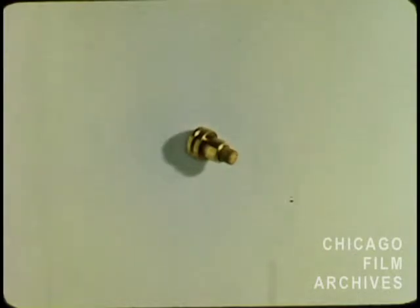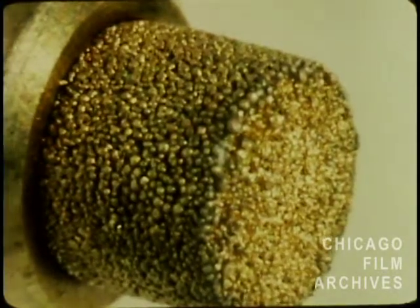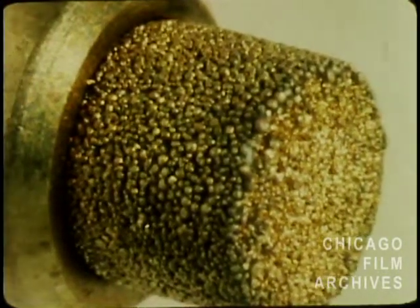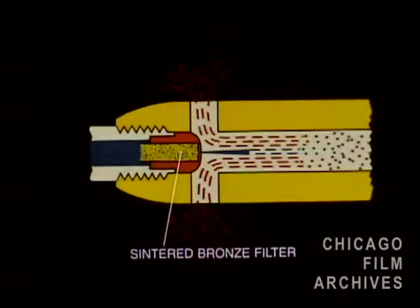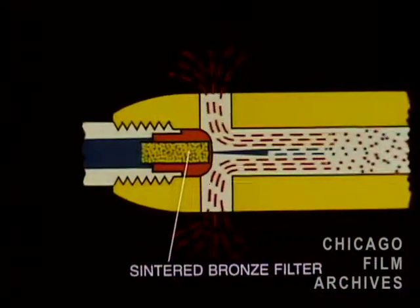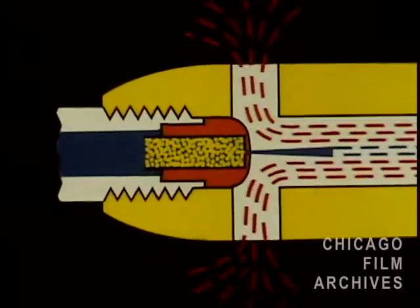In addition to the vortex design, the Turner Tornado completely eliminates orifice clogging with its amazing new 20 micron orifice filter. This sintered bronze filter traps impurities before they reach the orifice hole, assuring an uninterrupted flow of fuel. No more clogging ever.